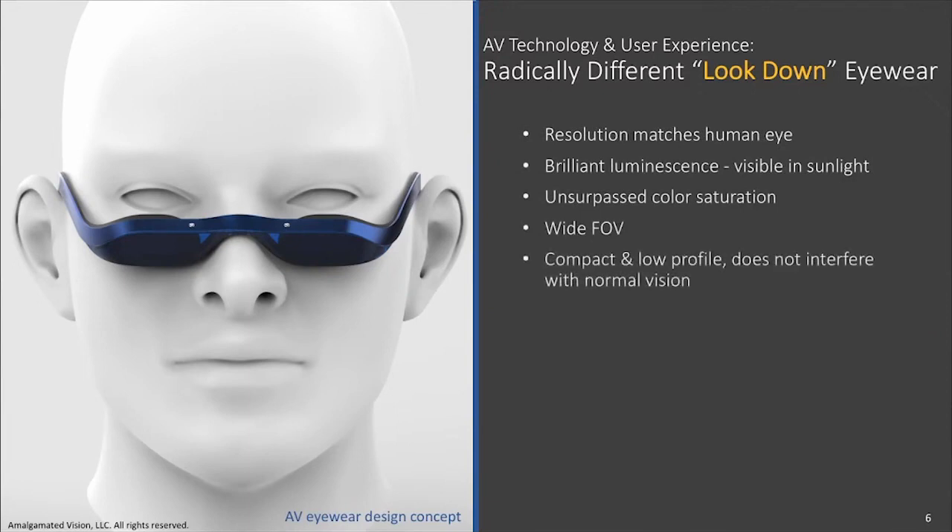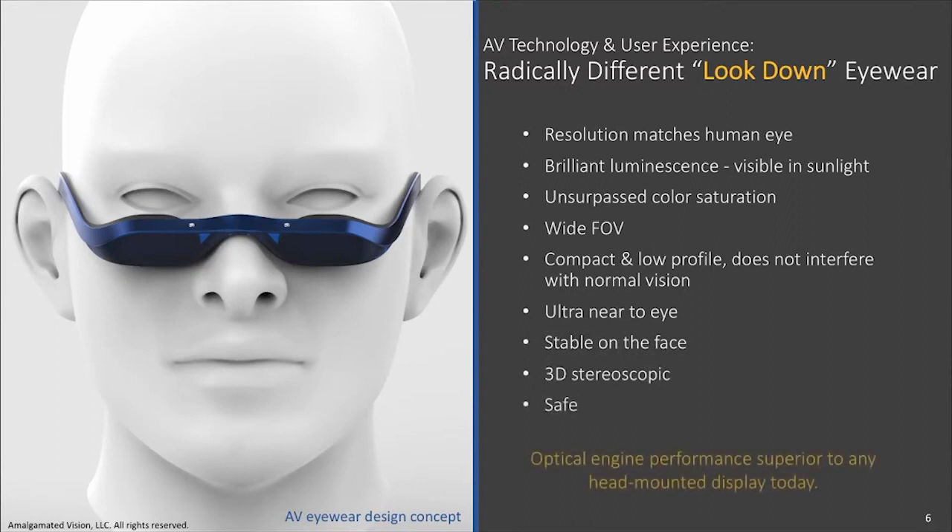Our compact size enables a look-down form factor that does not obscure the user's normal vision. It is ultra-near to eye, it rests comfortably on the face, and it is 3D stereoscopic. Laser light is safe for prolonged use — like any light source, it simply needs to be applied correctly. Our technology can serve all mobile display platforms.